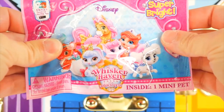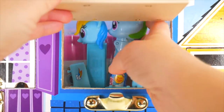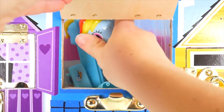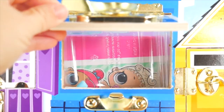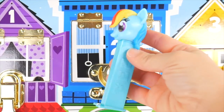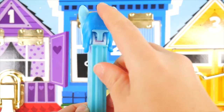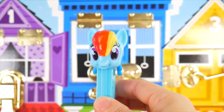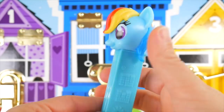We got a Whisker Haven Palace Pet Surprise. And is that Rainbow Dash? Come on out! Here's our Rainbow Dash Pez — so all blue. Even the back hair is all blue, but in the front we have yellow, orange, and red. So neat!